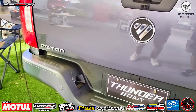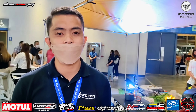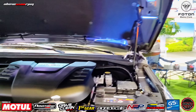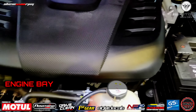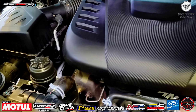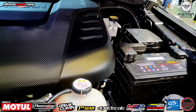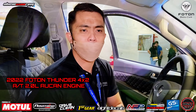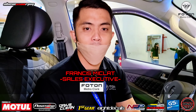Ang ating unit is perfect for camping. If ever man na gusto mag-camping ng buong barkada o ng pamilya, pwedeng-pwede ang ating Thunder. By the way, yung bed niya pala is speed-on. Ang payload capacity ng ating unit is less than 1 ton. Napaka-napaka-angas na talaga ang ating unit na Thunder.